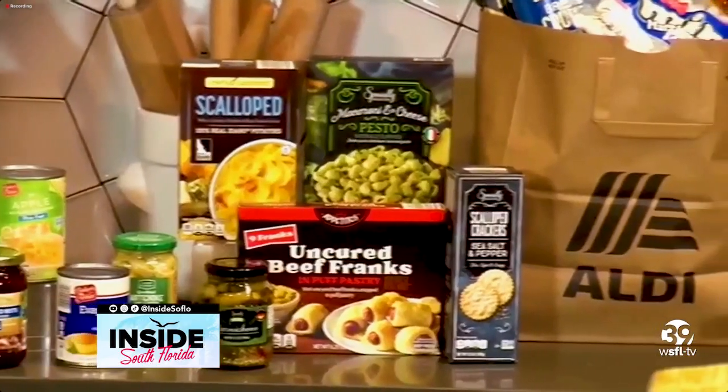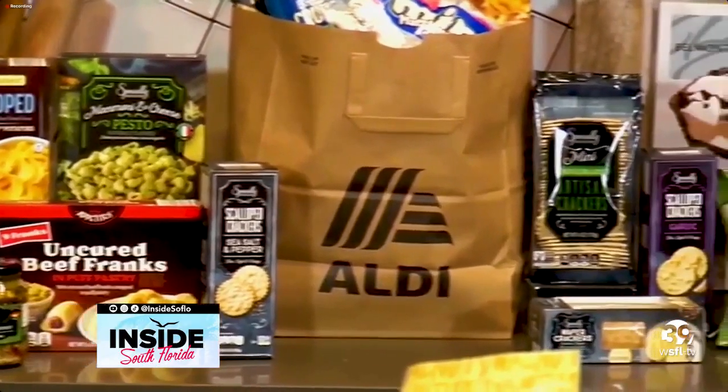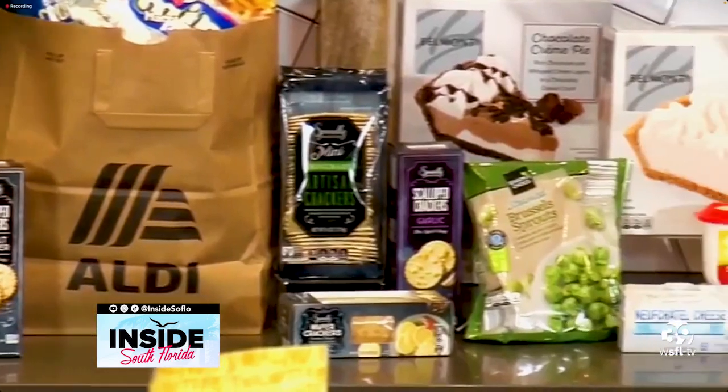You can look forward to bigger spreads and more people at your table, because Aldi is reducing prices on over 70 Thanksgiving essentials.